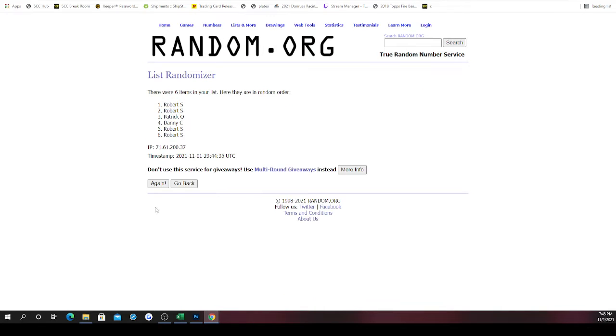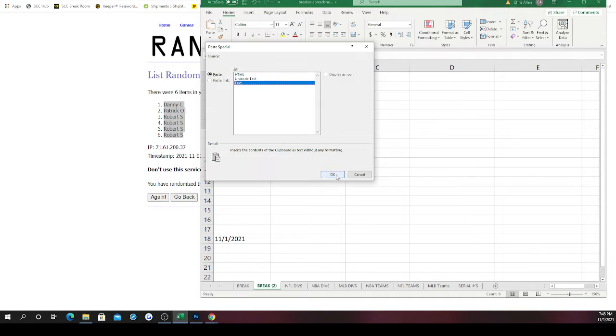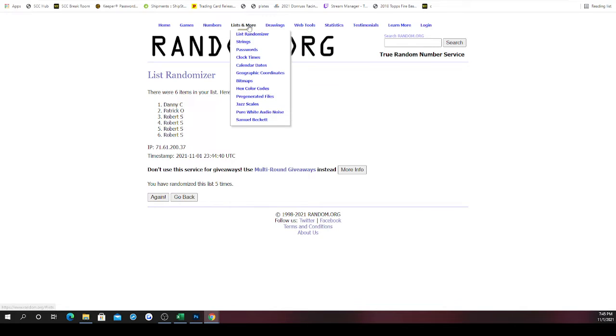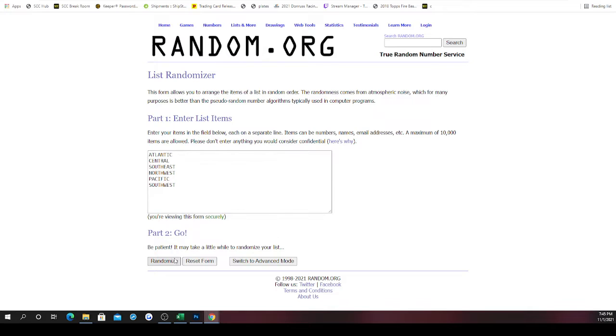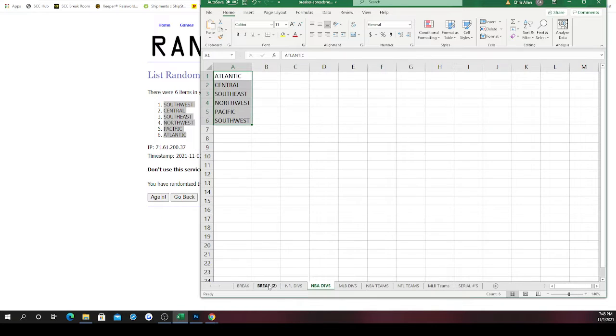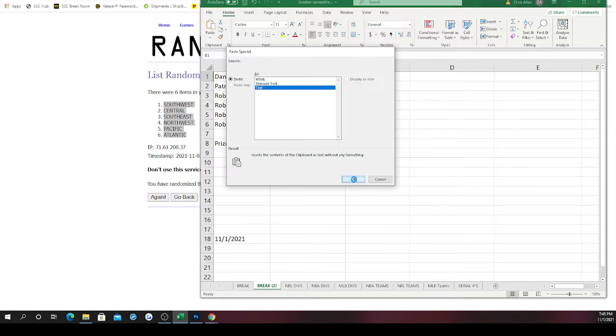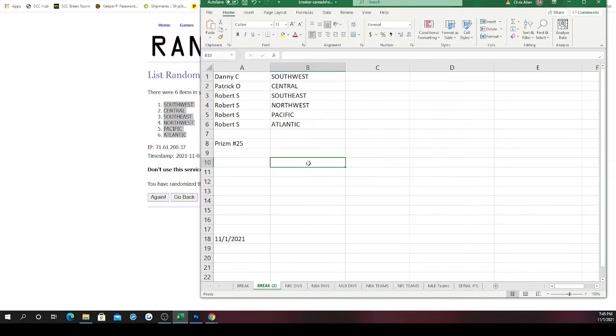Once, twice, three, four, and five — Danny on top, Robert on bottom. Then NBA divisions randomized: once, twice, three times, four — Southwest on top, Atlantic on bottom. So Danny gets Southwest, Patrick gets the Central, and Robert you get the Southeast, the Northwest, the Pacific, and the Atlantic. Best of luck to you three on this break.